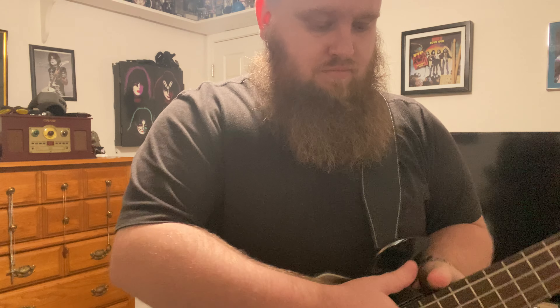Yeah, and you gotta use a pick because to get that sound — no, you gotta use a pick. So yeah, that's the bass, man.